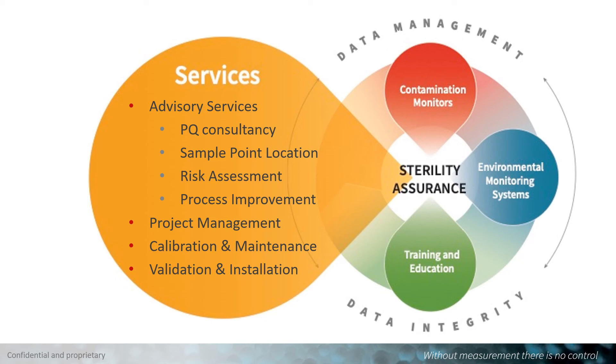Coming to an end on alternative methods, I would like to draw your attention to our services within our portfolio. Knowing that you may want to implement rapid microbiology, our advisory team with experts from the industry is available to help you with guidance on PQ consultancy, understanding sample point location, doing risk assessments, and making process improvements. Our experts can help you implement rapid technologies at the right time and benefit from them early.